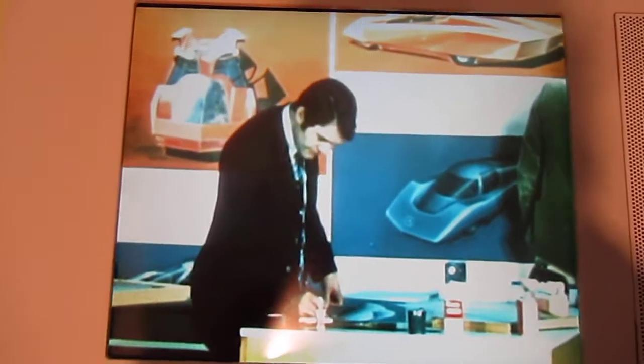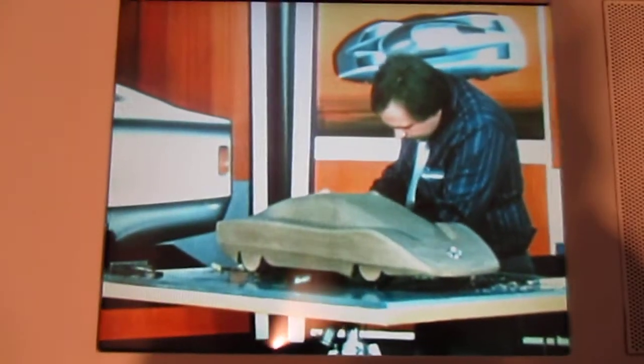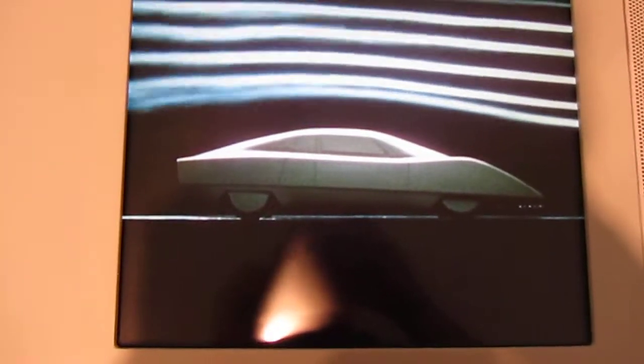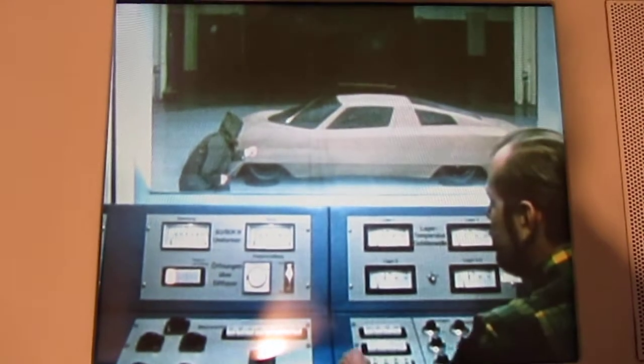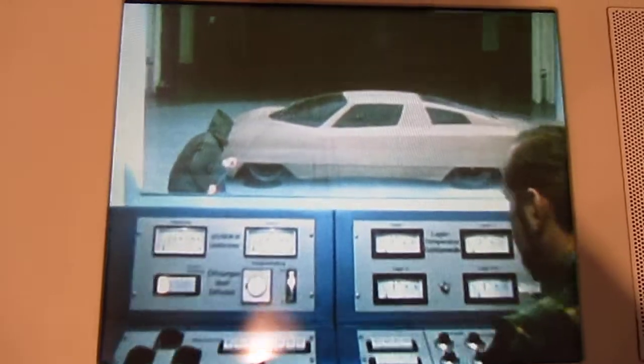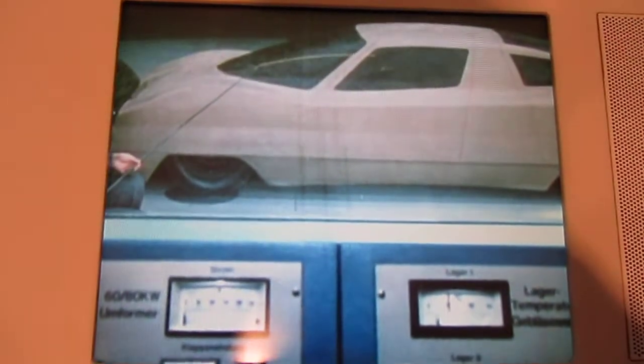Mercedes-Benz developed the C-111 III, displayed here in 1978. Special attention was given to the aerodynamic optimization of the bodywork. In addition to a longer wheelbase and a shorter track width, the car features streamlined bodywork which was made of fiberglass and carbon fiber-reinforced plastic and tested in the wind tunnel.